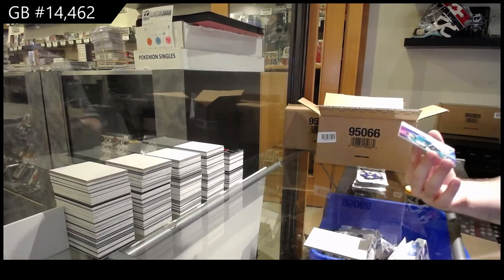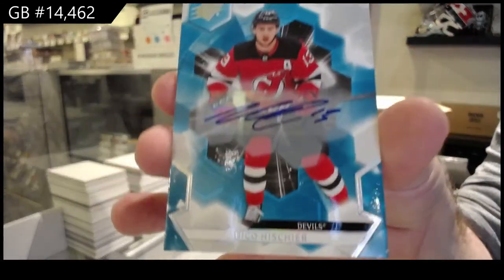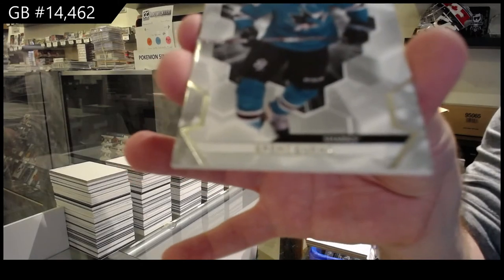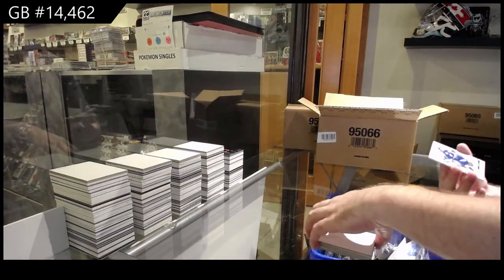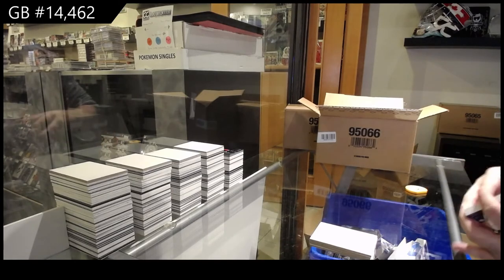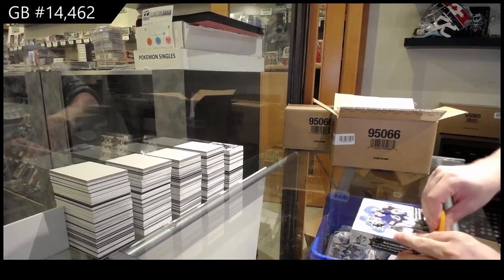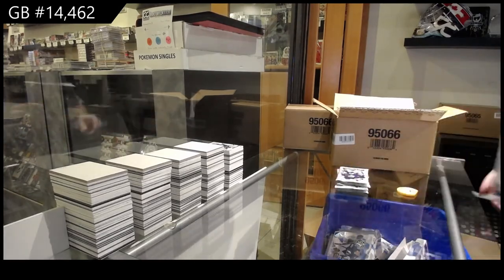We've got an SBX jersey of Letunov, San Jose. For the Devils, base auto of Nico Hischier. We've got a 2.99 Brent Burns, San Jose. And we've got a 2.99 Stamkos for the Tampa Bay Lightning — Stammer. That was a bit of a weak box. Hischier autograph, not bad. That was a bit of a weaker side box. That thing flew out there, but I caught it — hand-eye coordination, baby.